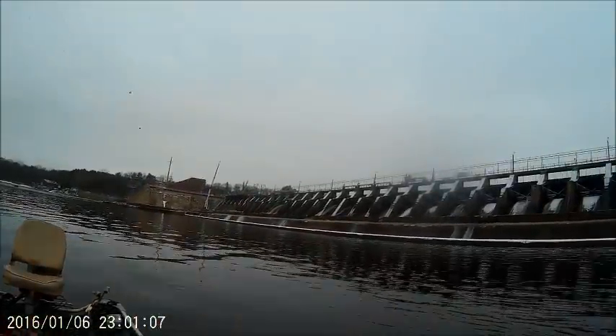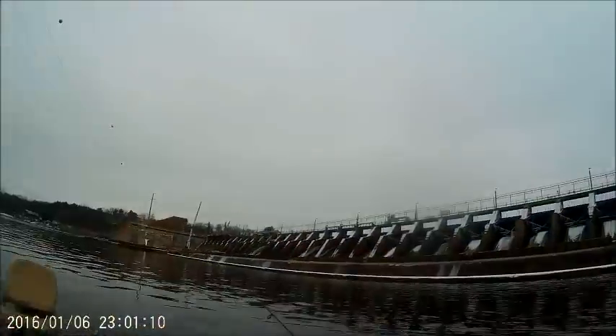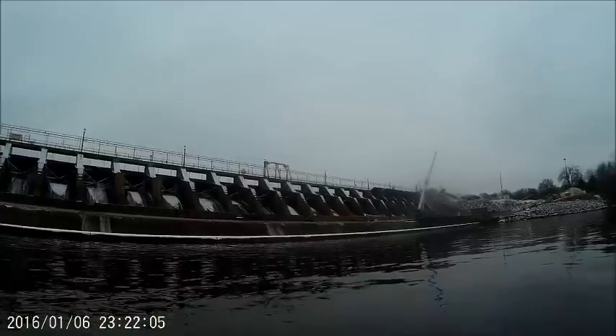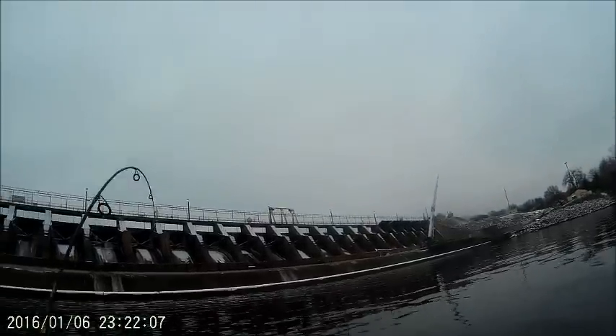It's a keeper too - crappie. It's definitely a keeper, no wonder it hit on the jig. That's a nice crappie. And here's a nice walleye, looks like 15 to 16 inches. Too bad that's not a keeper, but nice walleye though.